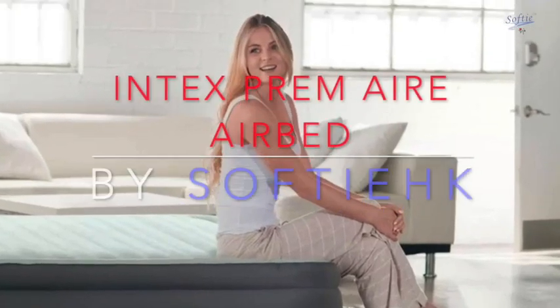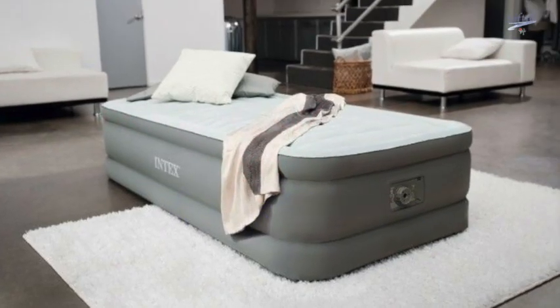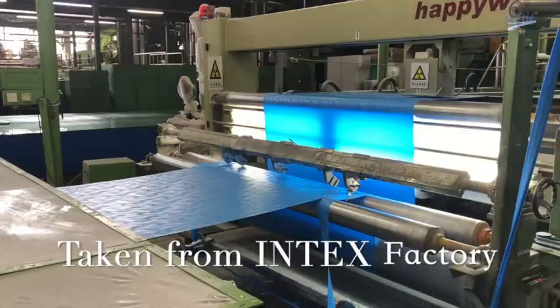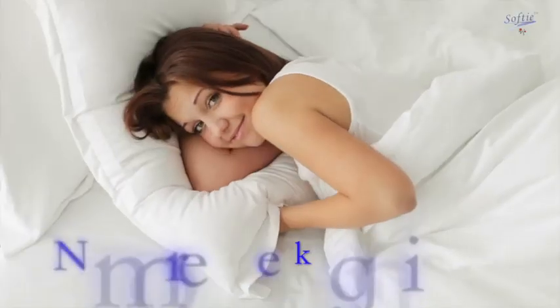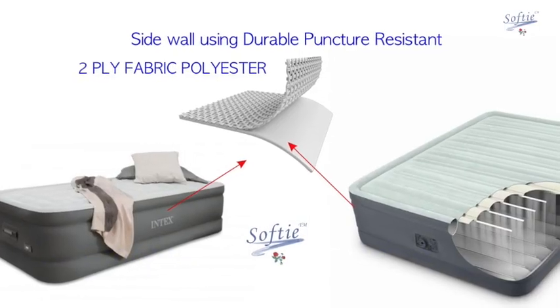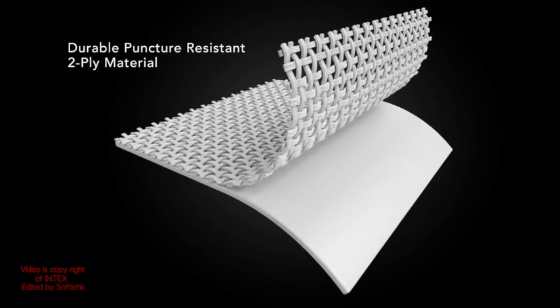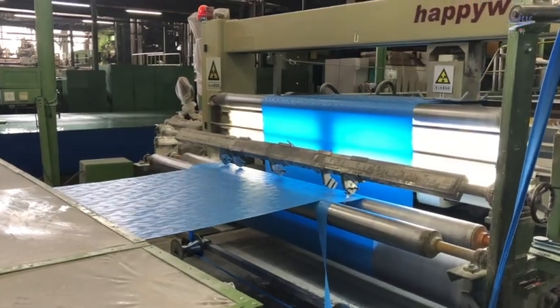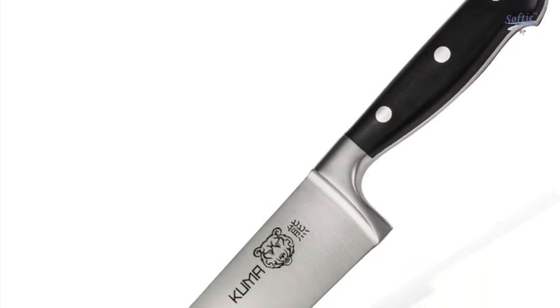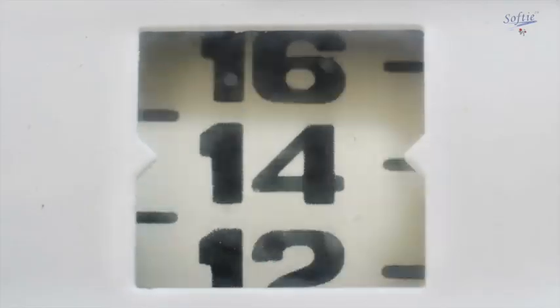The latest Intex Premier Airbed uses the most advanced improved PVC material. This fabric quickly reduces noise when your body moves around. On the side wall, it uses durable puncture-resistance fabric which is made from fine material, so it is not easily punctured by sharp objects. It is 15% lighter.